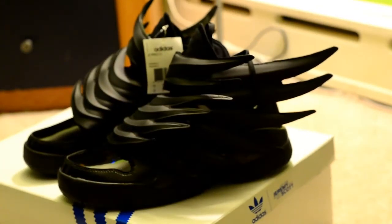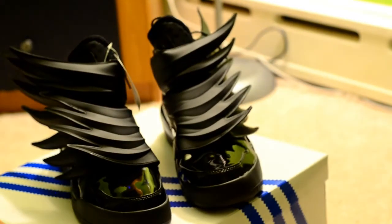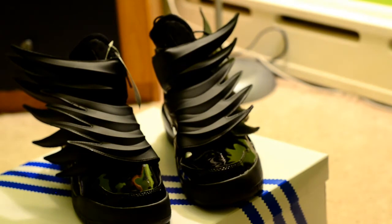These are sold out everywhere, but the only place you can get them is probably eBay. Resale prices are about $50 or above retail, so not too bad for something that's sold out in stores.